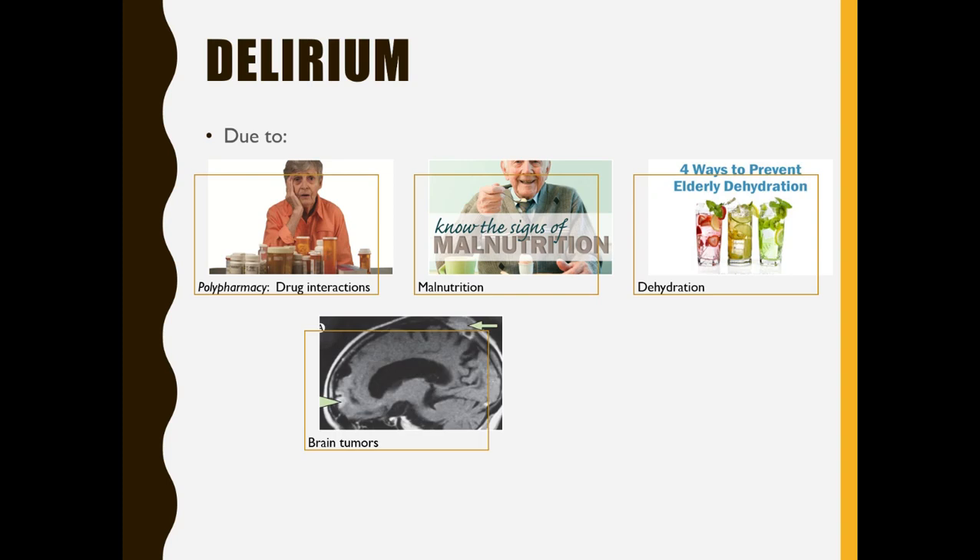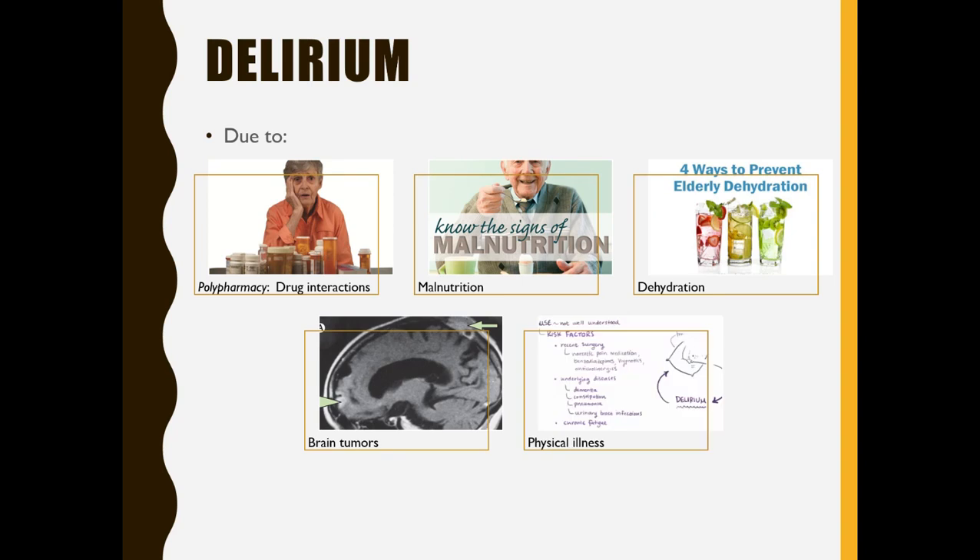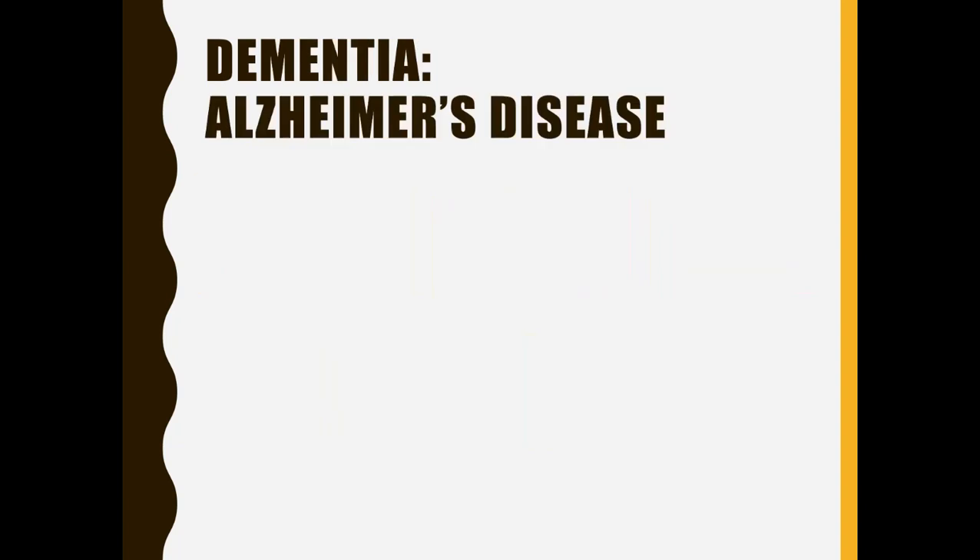Brain tumors can occur in the brain and press on certain areas, causing the confusion and emotionality we see with delirium. Then there are physical illnesses — things like cancer or having had surgery recently — that can trigger delirium. The key thing to remember about all these causes is that they are all temporary in the sense that once we reverse the condition, you should theoretically go back to normal. Delirium will pass. That's different from dementia.